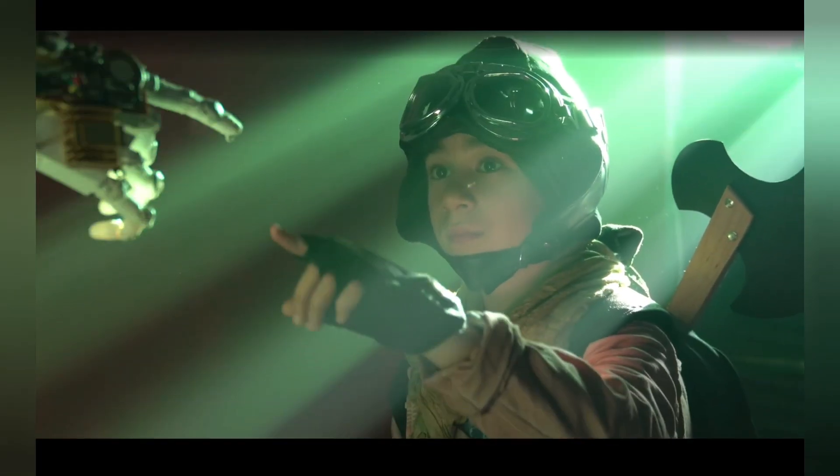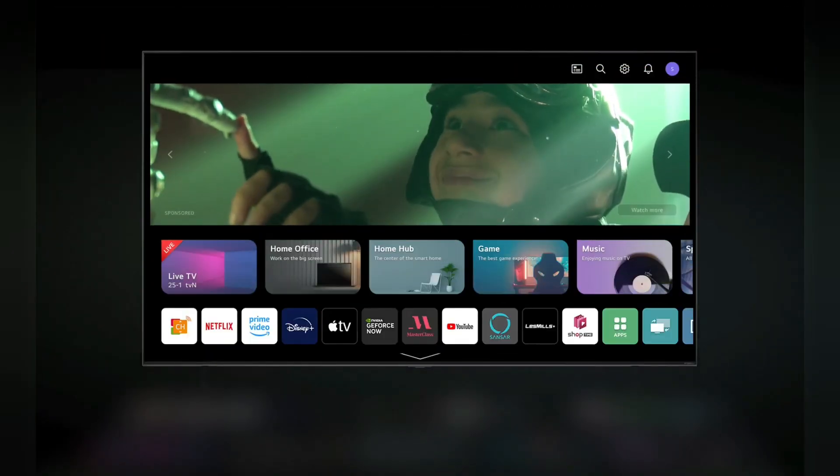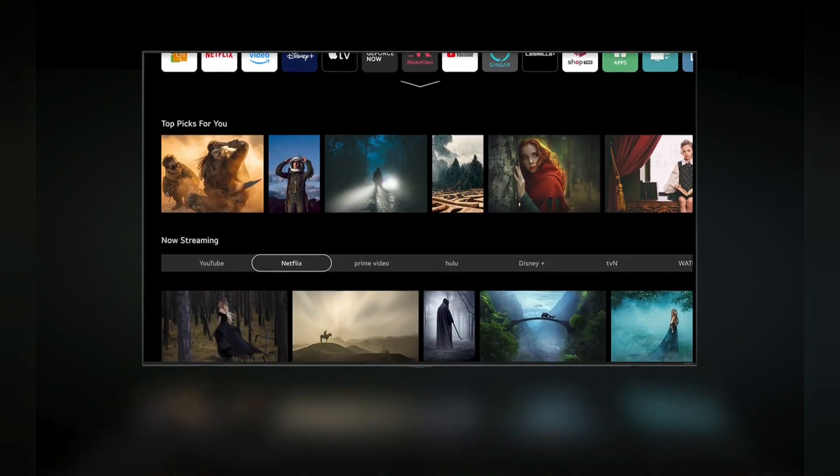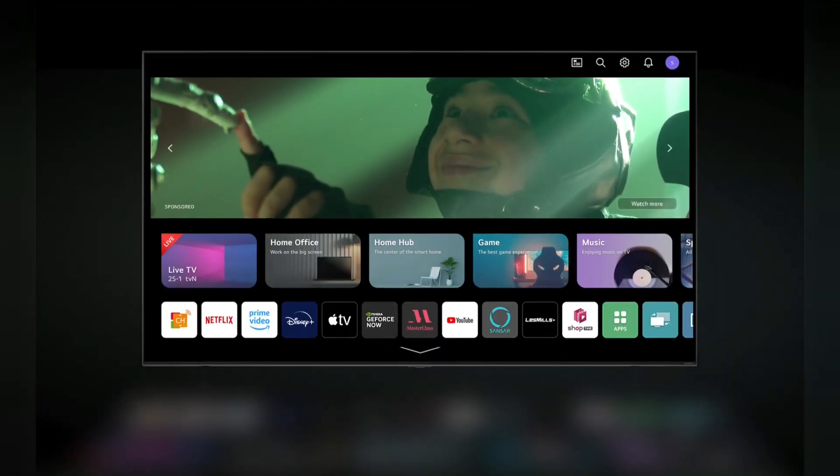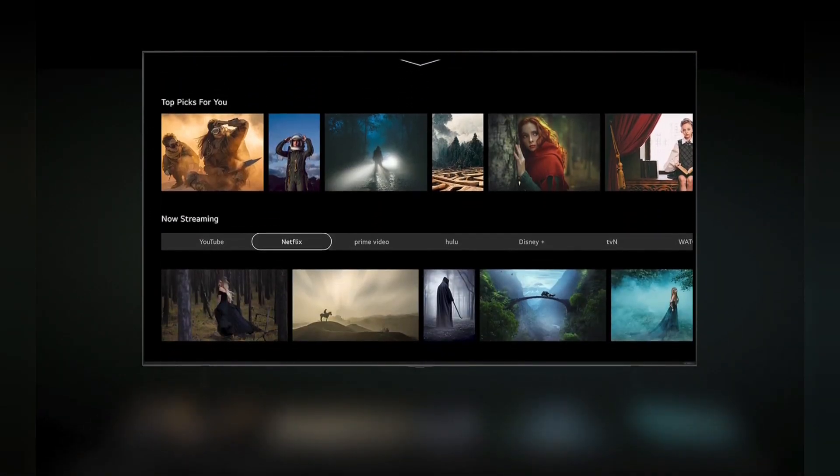ThinQ AI and WebOS. Smart functions for you. Bring convenience to your TV with personalized alerts, customized recommendations, and more. Smart features like all-new home give you a faster, more intuitive viewing experience.